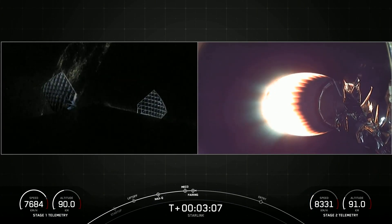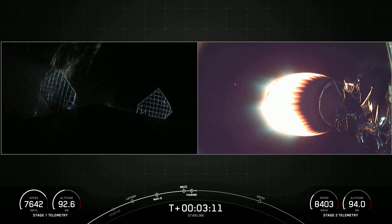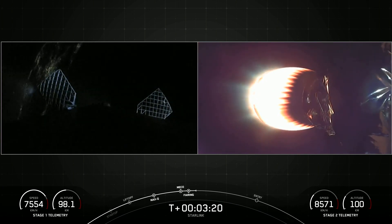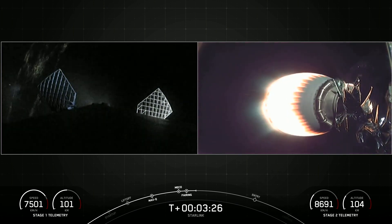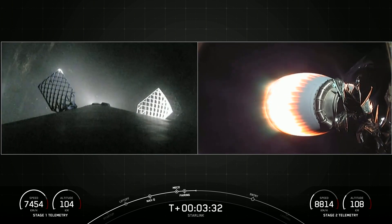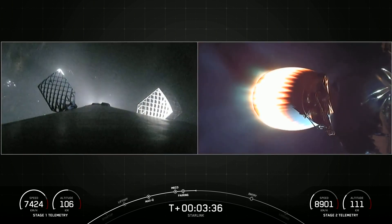With the fairing halves separated, the satellites are now exposed to the vacuum of space above the second stage of the rocket on the right-hand side of your screen. While the second stage is doing its job, the first stage is coming back home to Earth and will execute two burns. The first is the entry burn — a three-engine burn that helps to slow the stage down. The second burn is the landing burn, a single-engine burn that helps bring the vehicle's speed down rapidly in order to land on our drone ship, A Shortfall of Gravitas, which is the equivalent to the size of a football field.